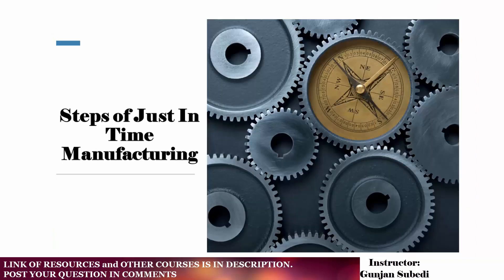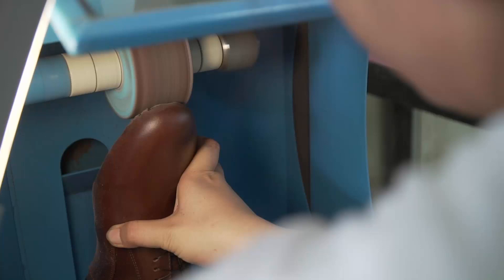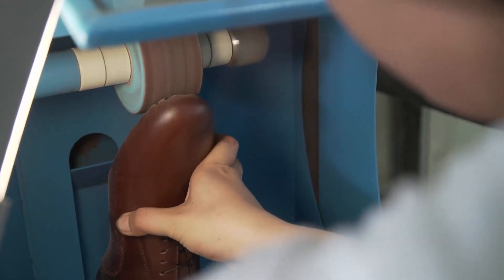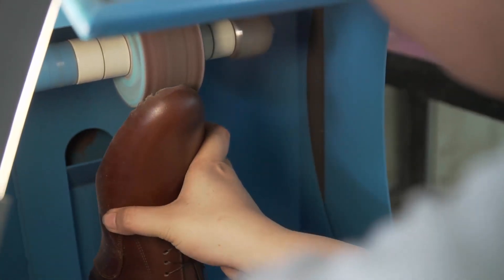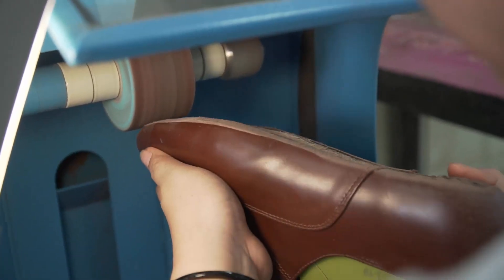So what are the steps of just-in-time? The first step is to identify the production process and inventory needs. For example, a company that manufactures shoes needs to determine how many materials, such as leather and rubber, are needed, and how many finished products or shoes they will need in order to meet customer demand.